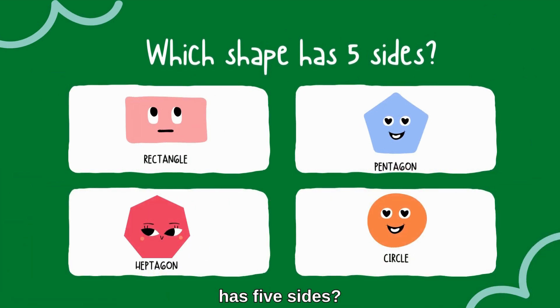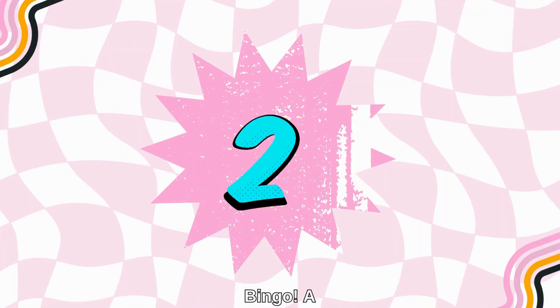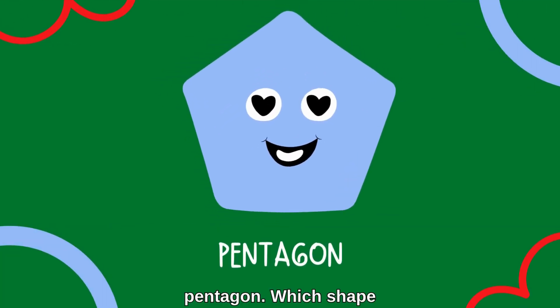Which shape has five sides? Bingo — a pentagon!